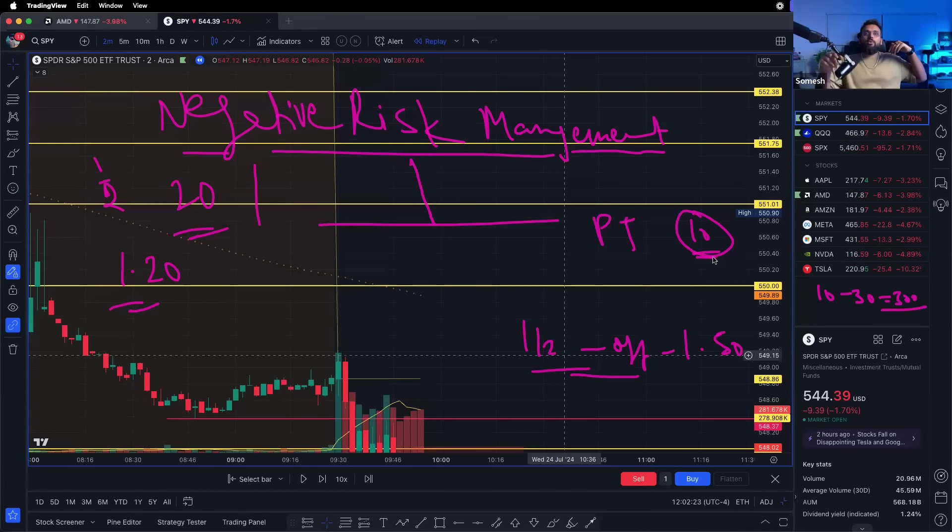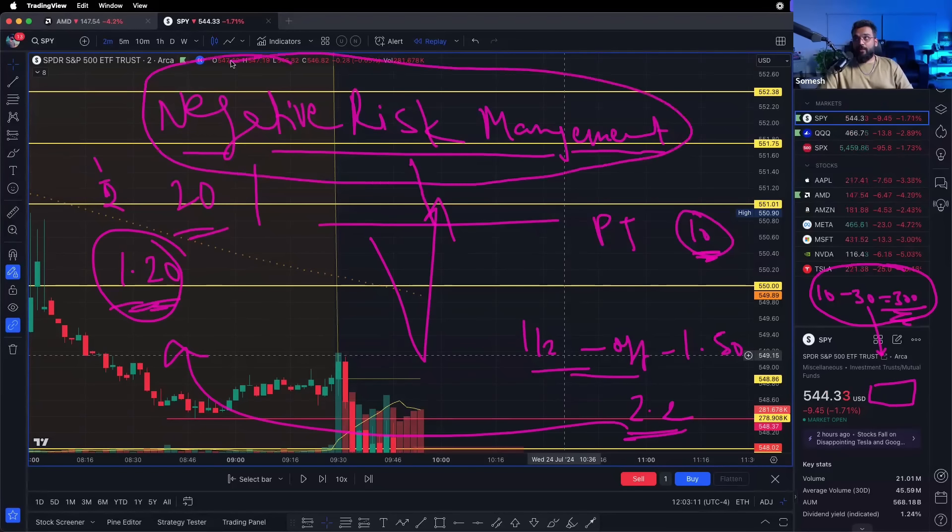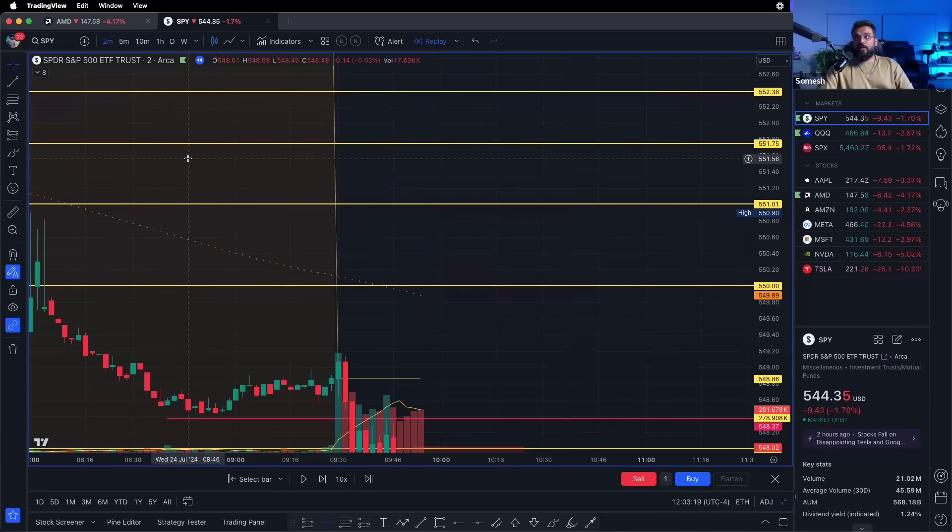You let the runners run up to the next levels on your chart. Keep repeating the process — take another half off, another half off — but your stop loss on the remainder is always your original entry. It doesn't matter if the price is now at $2.20 — your stop loss is $1.20. That means if the stock does a V-shaped recovery you will always have that $300 in your pocket. Anything on top is a bonus. That is negative risk management.